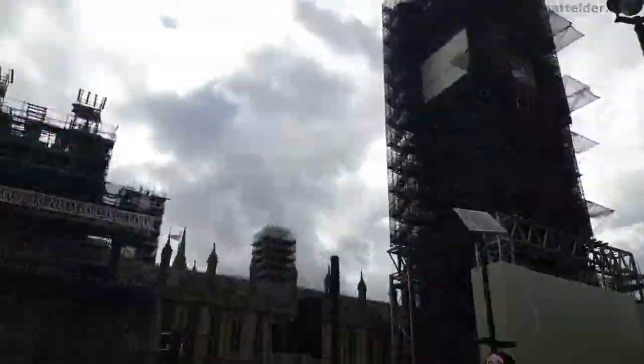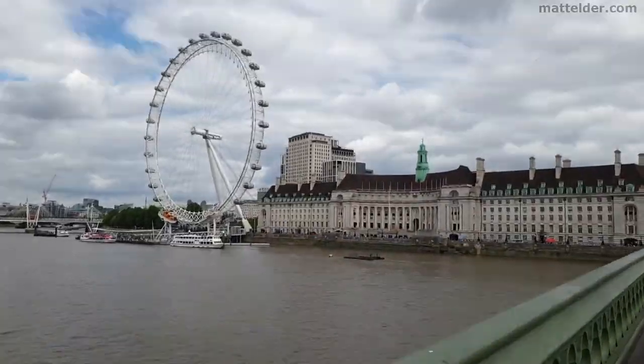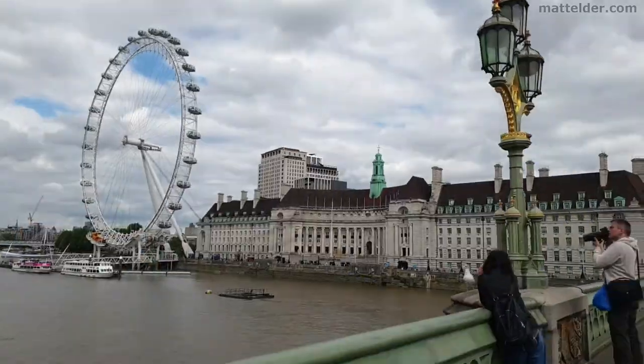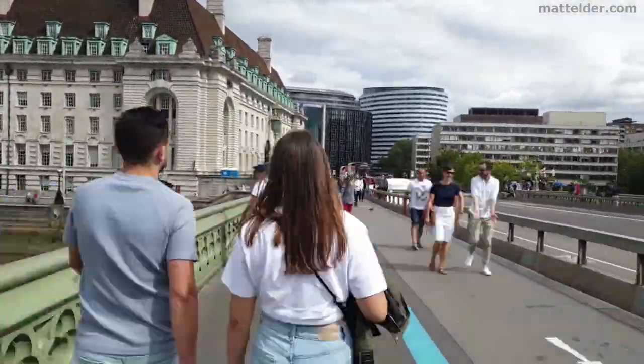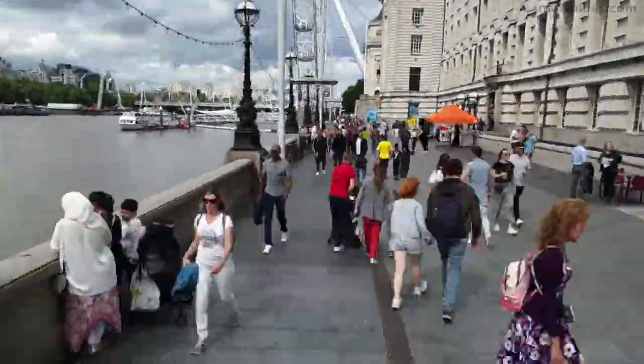We came out at Westminster train station, and you can see Big Ben there just off to the right. It's a quick trip over the bridge, and you have the London Eye there on the left, and the Sea Life Aquarium London is actually there on the right a little bit. So a nice leisurely walk across the bridge — it's really nice to come out and see all the iconic landmarks.